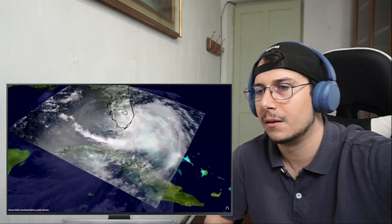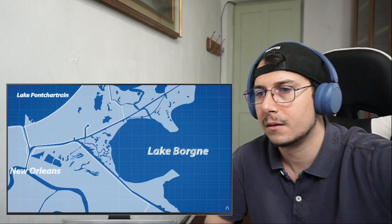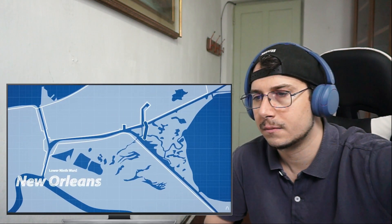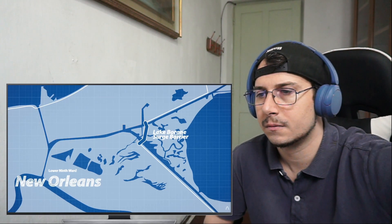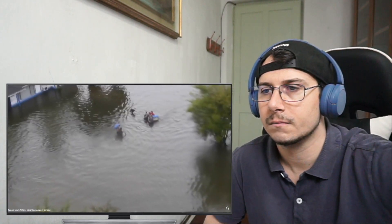Had New Orleans taken lessons from history and reduced the length of defenses needed — as they have now done with the 1.1 billion dollar Lake Borgne surge barrier — they may have saved over 1,000 people and prevented the 108 billion dollars of damage the storm caused. If these trends continue, cities around the world are going to have to seriously assess the risk of flooding and make plans to protect their citizens.